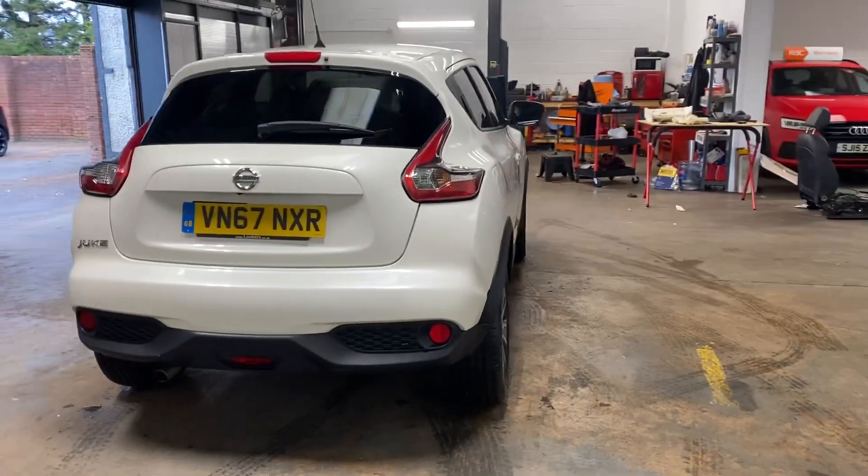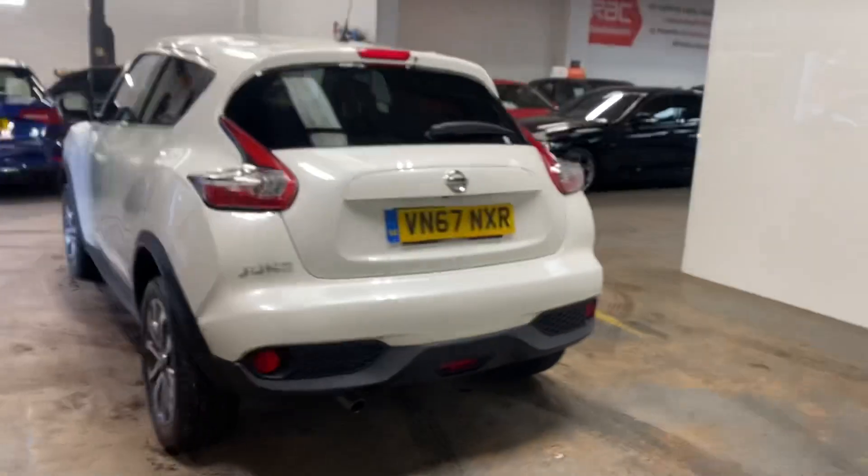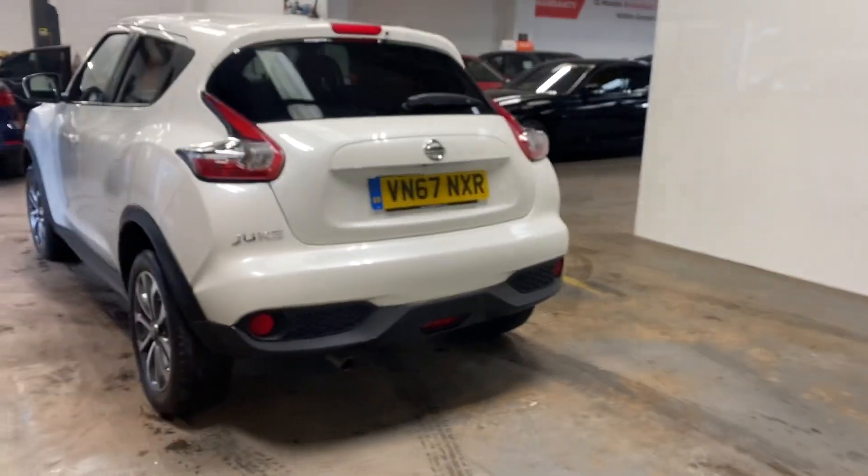We've got the reverse parking camera on this car. It has the privacy glass at the rear.